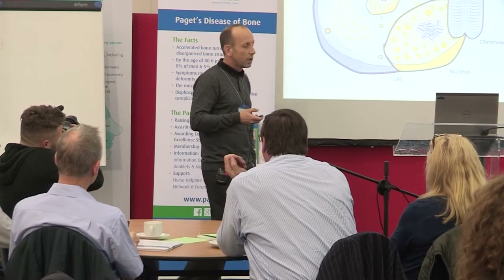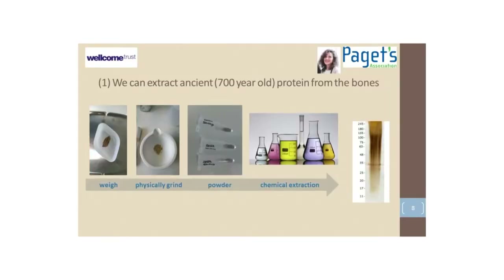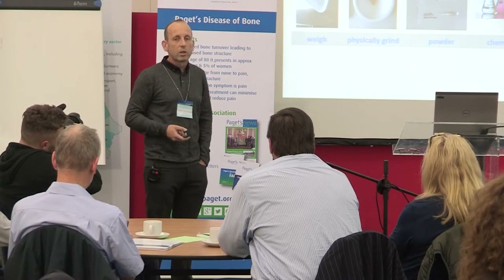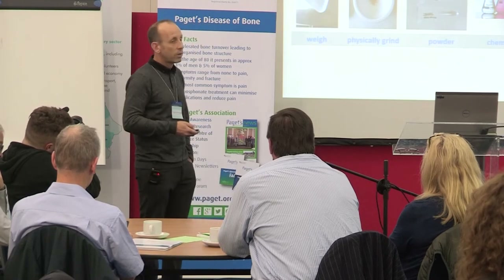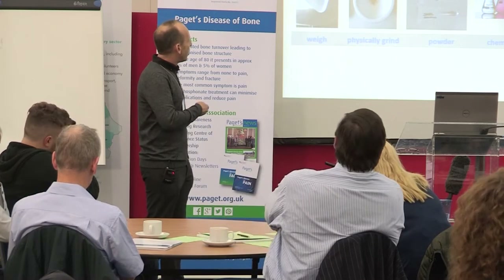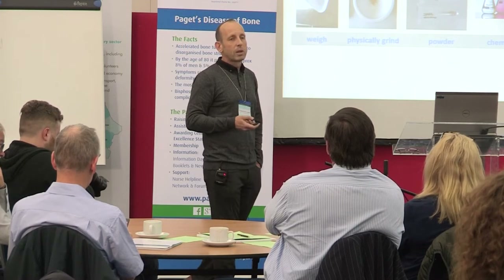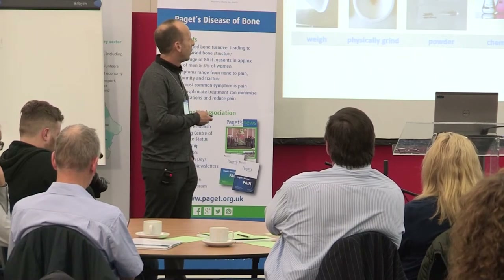We tried to find molecular evidence that this really was Paget's disease — what we term 'unlocking the chemical memory of ancient bones.' We were fortunate to be funded by the Wellcome Trust for some of this work and very generously supported by the Paget's Association through the Michael Davey student research bursary. The first milestone: we could extract proteins from these 700-year-old bones. They hadn't been preserved in any way, but remarkably, proteins survived over this period of time.